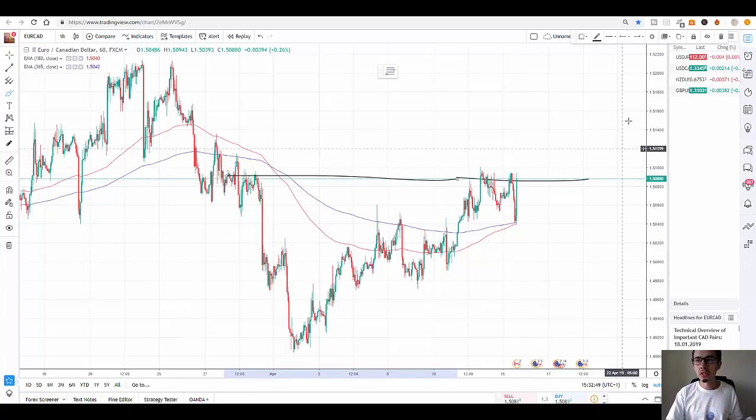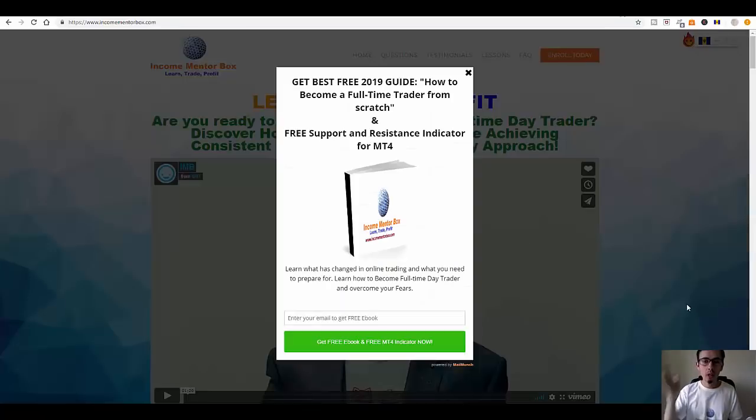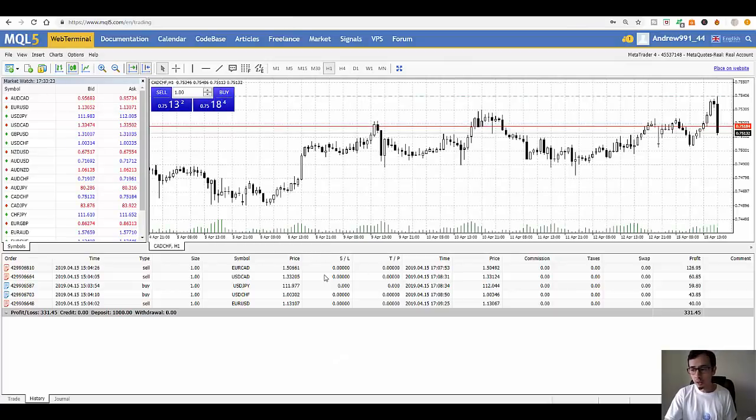When it comes to support and resistance, you're welcome to go to incomementorbox.com to get my free ebook and free MetaTrader 4 indicator. All you have to do is put your email in and click to get them. You can download everything to your computer completely for free — it's SSL protected and hosted on Teachable, so there are no viruses or anything like that.